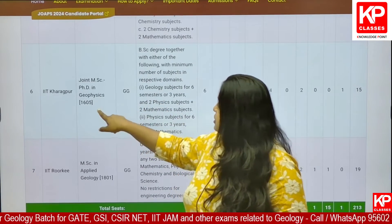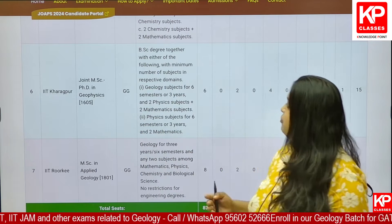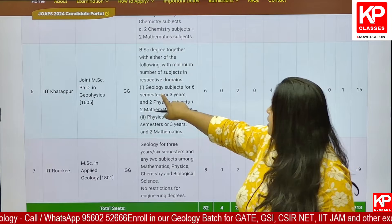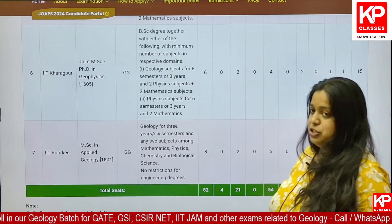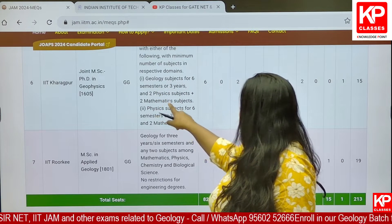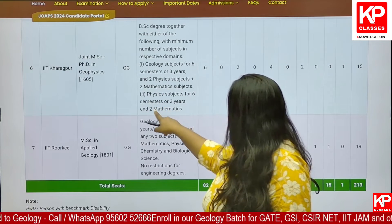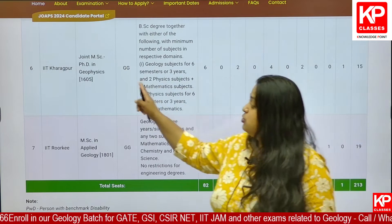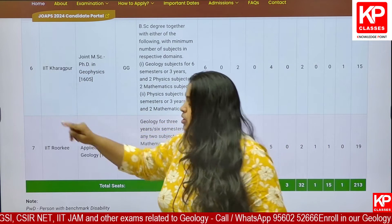Whereas for IIT Kharagpur MSc PhD in Geophysics, a BSc degree is required with either geology or physics as your major domain. If it is geology, there should be two physics subjects and two mathematics subjects. If physics is your domain, two mathematics subjects should be there. So mathematics is compulsory to get into joint MSc PhD in Geophysics at IIT Kharagpur.